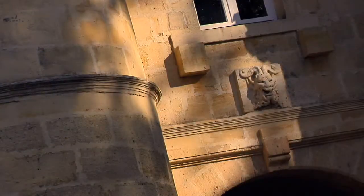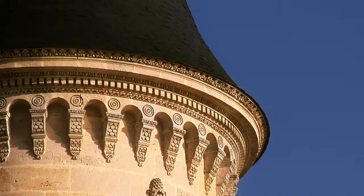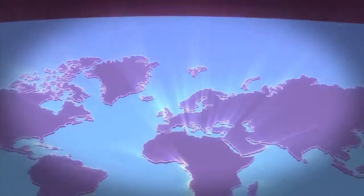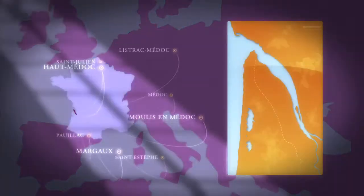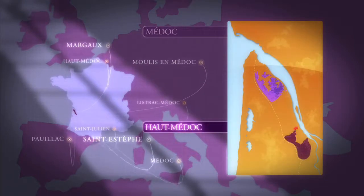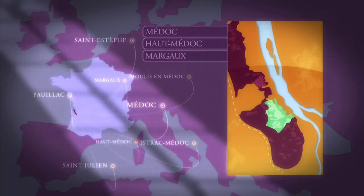Jedes der acht Anbaugebiete im Medoc weist besondere Merkmale auf und hat seine Anhänger unter den Weinfreunden in aller Welt. Seit jeher stehen die Namen dieser Anbaugebiete für großartige Weine. Man kennt sie auf allen Kontinenten und ihr Ruf eilt ihnen voraus. Vielfalt der Aromen für die Herkunftsbezeichnung Medoc, Köstliches aus dem Haut-Medoc, genießerische Margaux-Weine, intensive Großzügigkeit in Moulis.